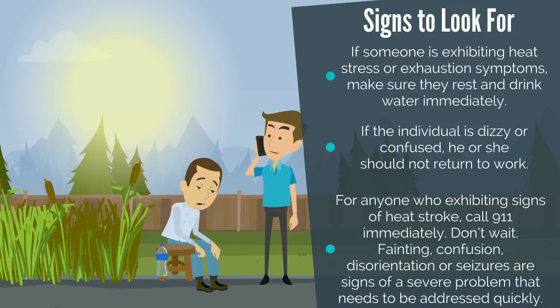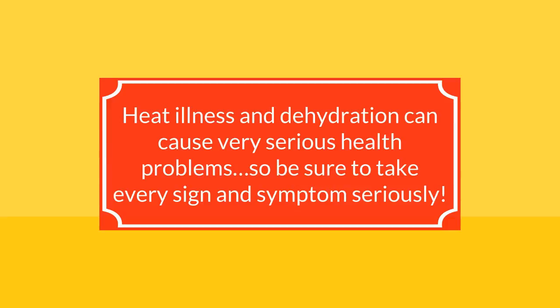While waiting for help, fan the worker and apply cool water or ice compresses if they are available. If the individual is able, encourage fluids, and wait with the worker until help arrives. Heat illness and dehydration can cause very serious health problems, so be sure to take every sign and symptom seriously.